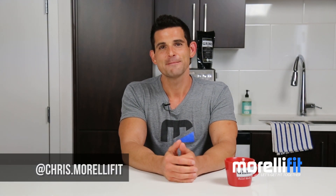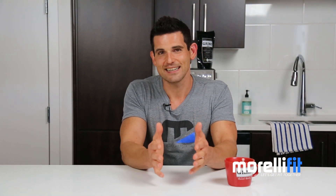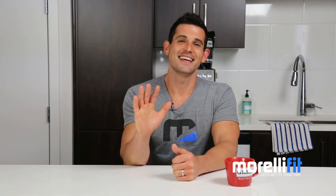Make sure you're following me over on Instagram at chris.morellifit. You guys stay the course, stay consistent, and let's get fit together. Take care.